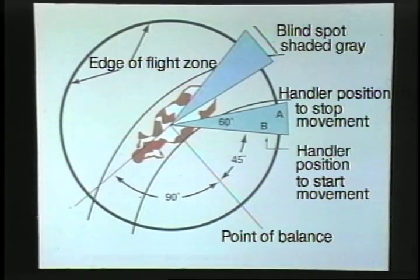This diagram schematically shows the flight zone. The animal has a blind spot right behind the rear end — cattle have panoramic vision and can see all around without turning their head except for that one blind spot. The circle in the diagram represents the edge of the flight zone. If the cattle are turning and looking at you, you're outside the flight zone; if they move away, you're inside it.